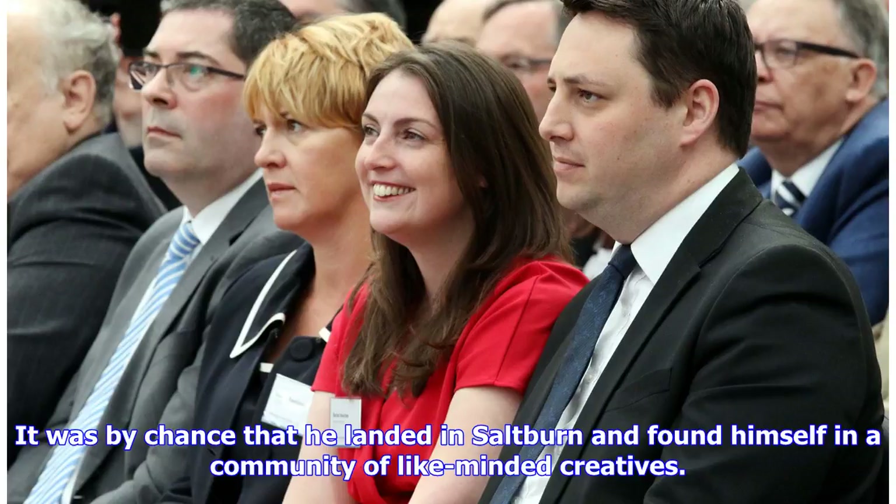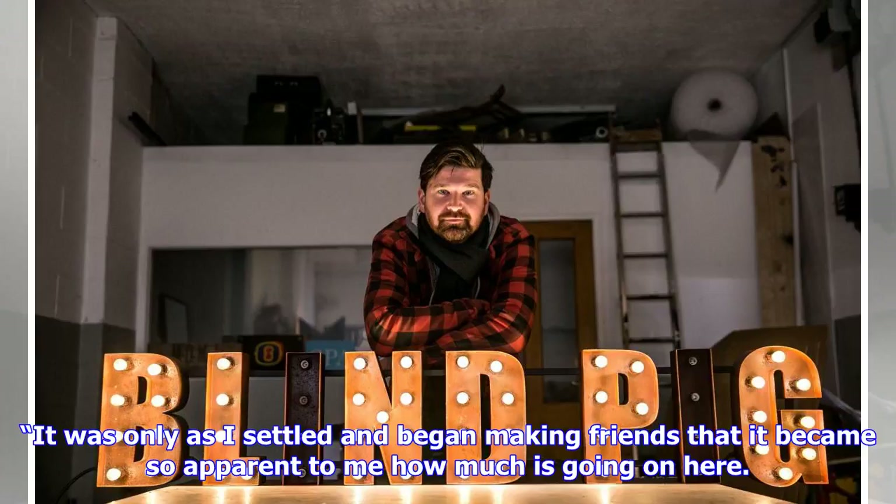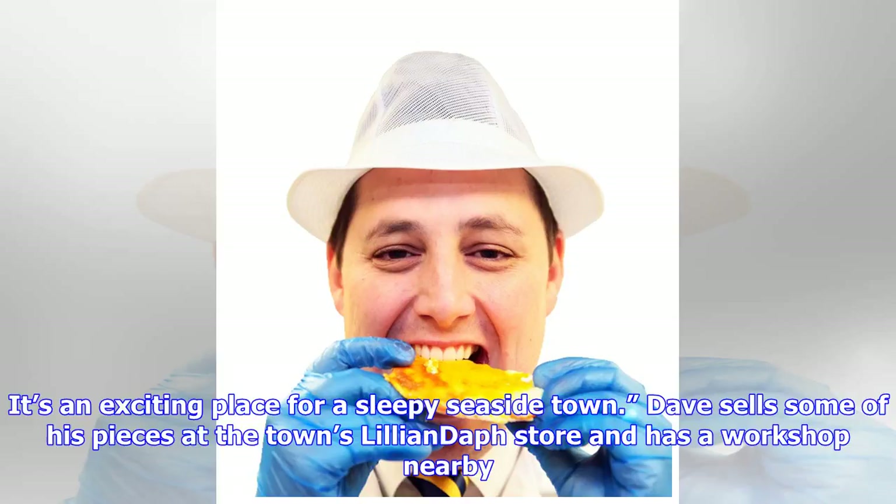It was by chance that he landed in Saltburn and found himself in a community of like-minded creatives. I'd been out of the area for over a decade in the middle of a concrete jungle, so when I saw a place was available close to such stunning woodlands and coastline, I jumped at it. It was only as I settled and began making friends that it became so apparent to me how much is going on here. It's an exciting place for a sleepy seaside town.